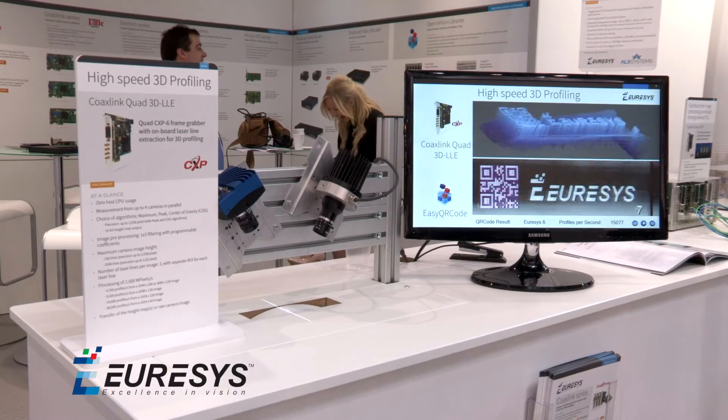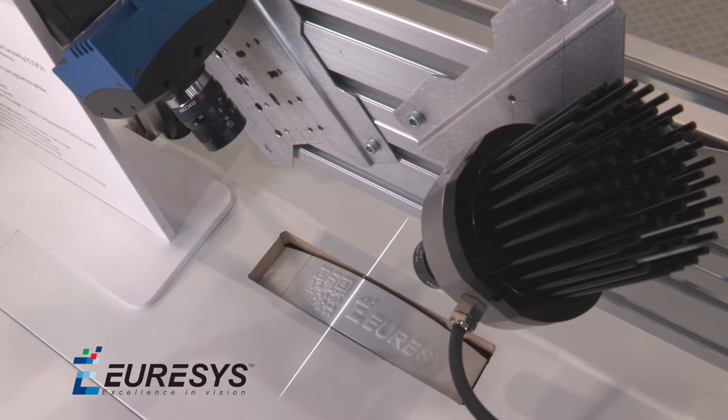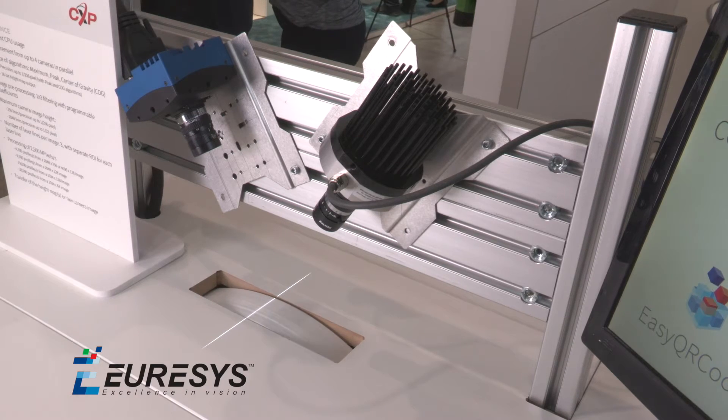What does it do? It uses the onboard FPGA of the card to extract the position of a laser line in the image. It does that in real time as the image is coming from the camera.